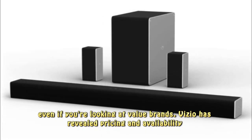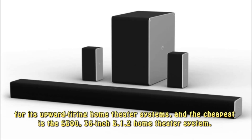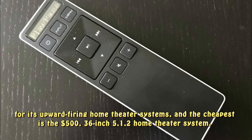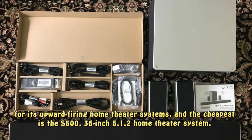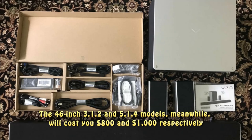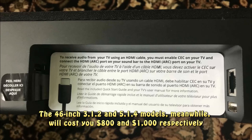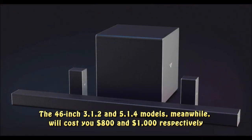Vizio has revealed pricing and availability for its upward-firing home theater systems. The cheapest is the $500, 36-inch 5.1.2 home theater system. The 46-inch 3.1.2 and 5.1.4 models, meanwhile, will cost you $800 and $1,000 respectively.